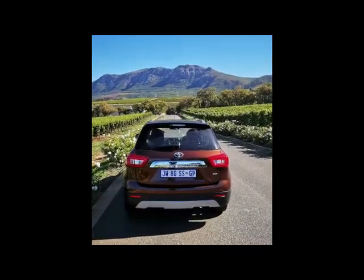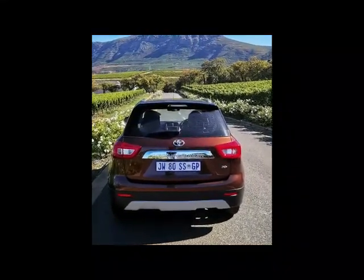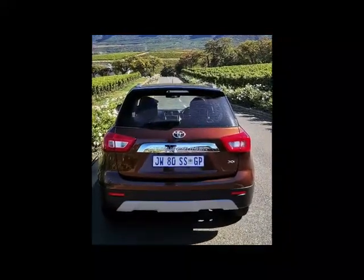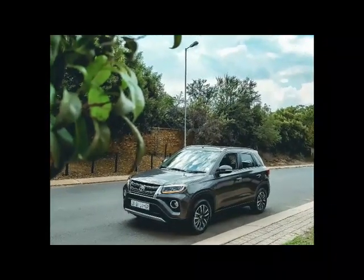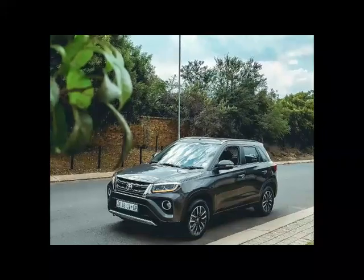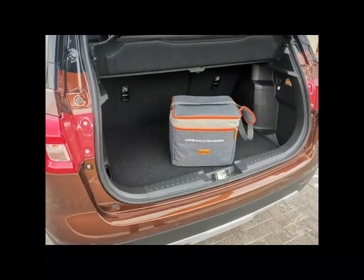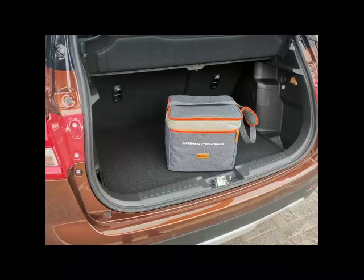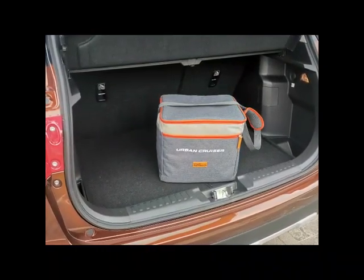The new Urban Cruiser is a front-wheel drive crossover that shares its platform and most of its mechanical componentry with the Suzuki Vitara Brezza. Suzuki has a storied history of engineering excellent all-terrain vehicles — think of the legendary Suzuki Jimny and Vitara. Toyota has rather cleverly used its relationship with Suzuki to re-badge the Vitara Brezza. Although it doesn't have four-wheel drive, with 198 millimeters of ground clearance the Urban Cruiser should easily traverse Karoo gravel roads.